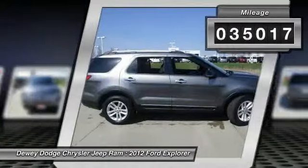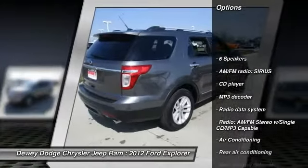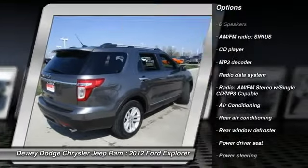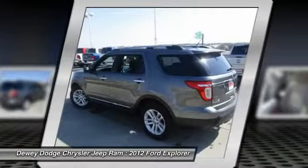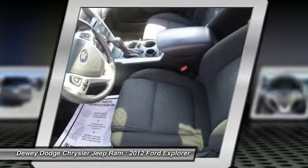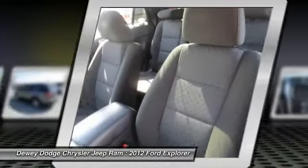Here are some of this vehicle's great options: traction control, dual airbags, power steering, air conditioning, front four-wheel disc brakes, AM/FM/CD/MP3 radio, fog lights, power windows, security system, and CD player.